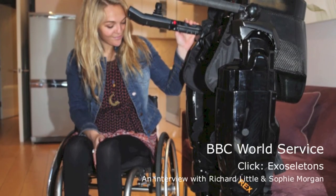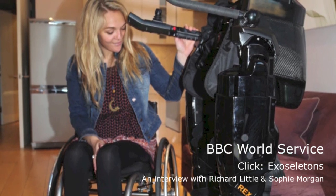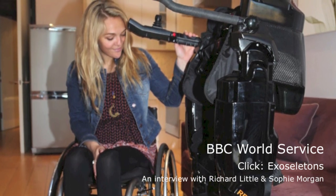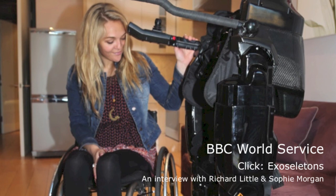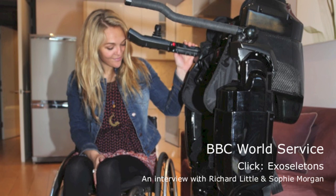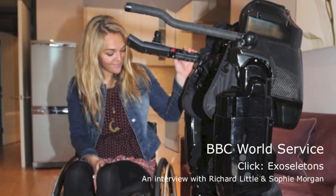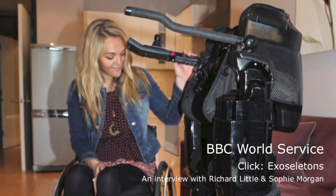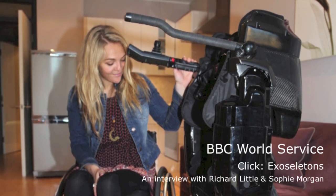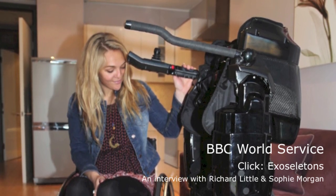Earlier today I saw something quite remarkable: a woman with severe disabilities who stood up and walked around. She did so thanks to an exoskeleton — a suit into which she straps herself — allowing her to stand, move around, and handle objects. The woman is Sophie Morgan, and I've been speaking to her in the week that her suit, called the REX exoskeleton, will be showcased at the disability and tech trade fair NAIDEX in the UK. I visited Sophie at her home in London, where I also met the suit's developer, Richard Little.